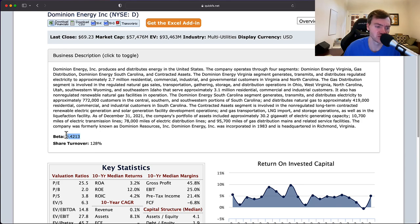One thing pretty common with utility companies that I tend to see in high quality businesses is a beta of 0.42. The lower the beta, the higher the quality of the business tends to be because it's less volatile, and less volatility in the stock tends to mean less volatile results.